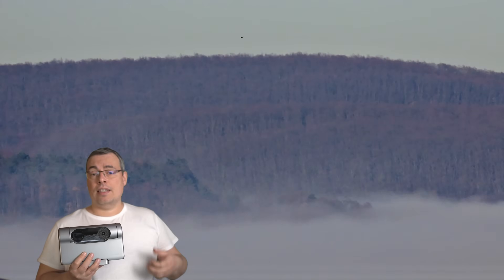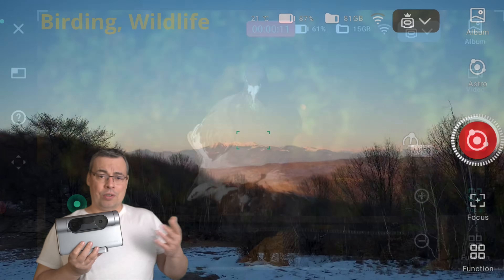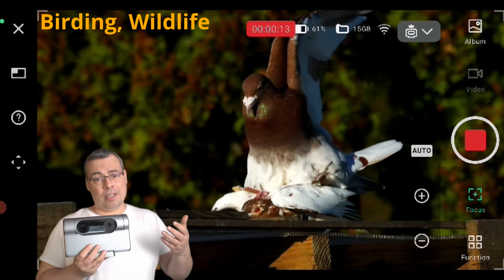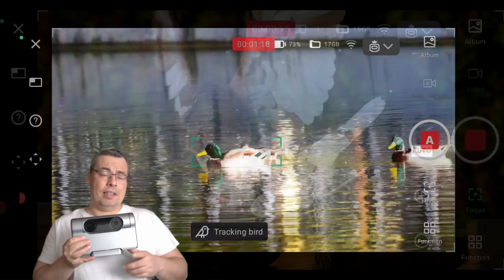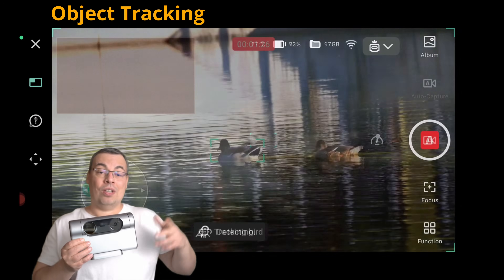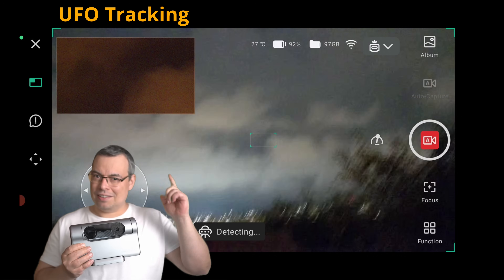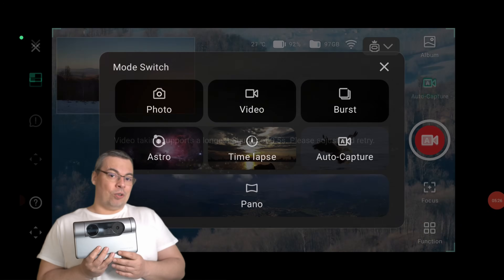It has high quality 4K video recording with both lenses. You can also use the Dwarf 3 for birding and wildlife. It has object tracking for both daytime and nighttime — including tracking UFOs and satellites.